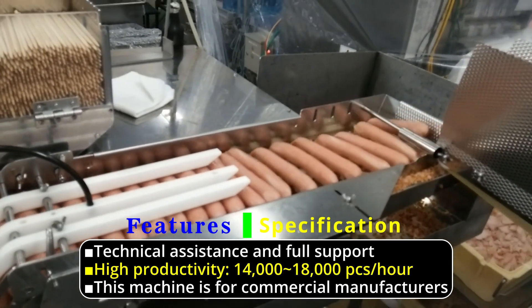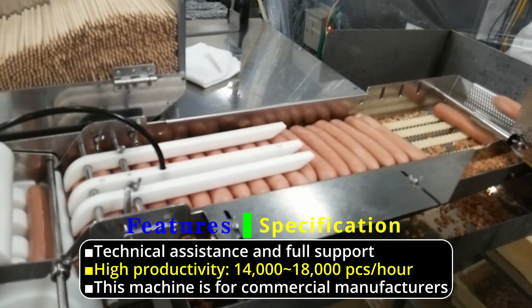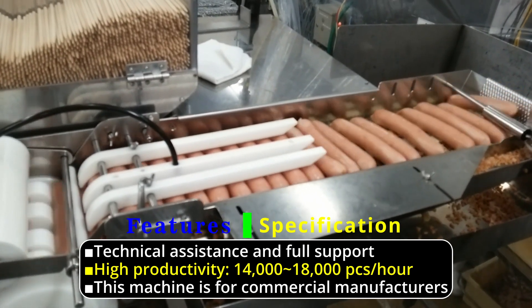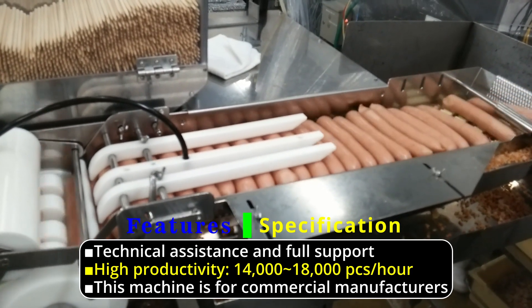Technical assistance and full support. High productivity: 14,000 to 18,000 pieces per hour. This machine is for commercial manufacturers.